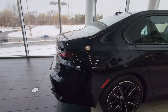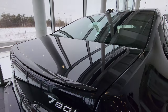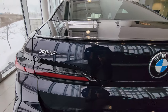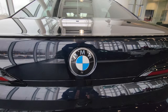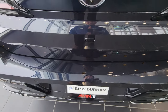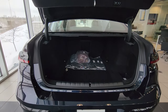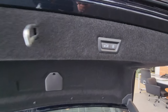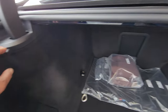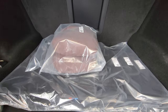Coming around to the back, up top we've got that new-style antenna, a spoiler on the trunk lid, xDrive badging, and a massive BMW roundel with the camera integrated, along with the 760i badge. This one does have the kick feature — kick your foot underneath and the tailgate opens. We have buttons up top to close and lock, and grocery bag hangers on each side.